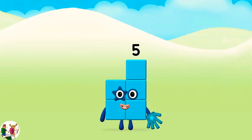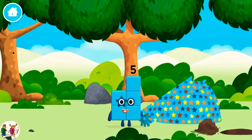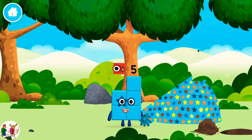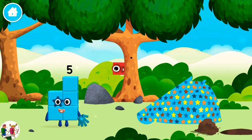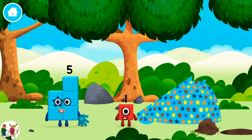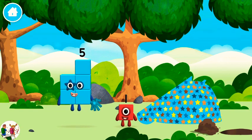The number block is hiding behind a tree. You made number block 5. You made a new number block. I am 5. I love stars. You found one. I am 1, 2, 3, 4, 5. Five blocks.